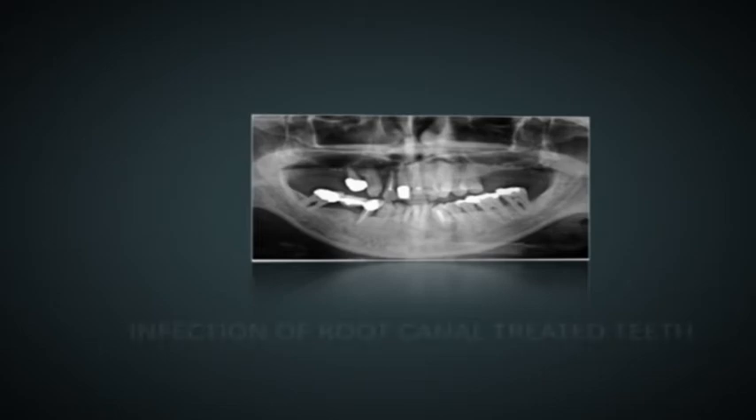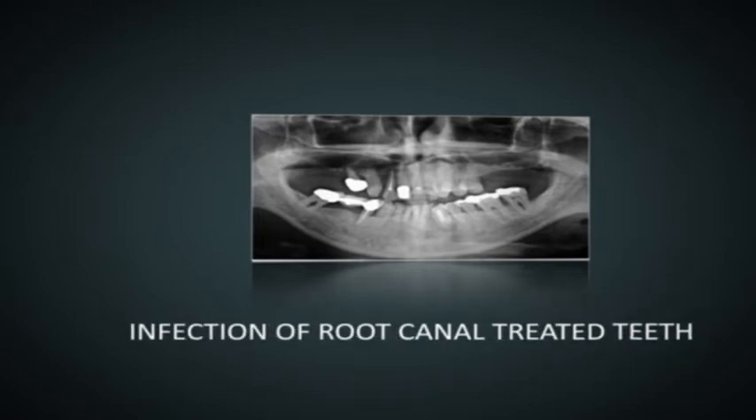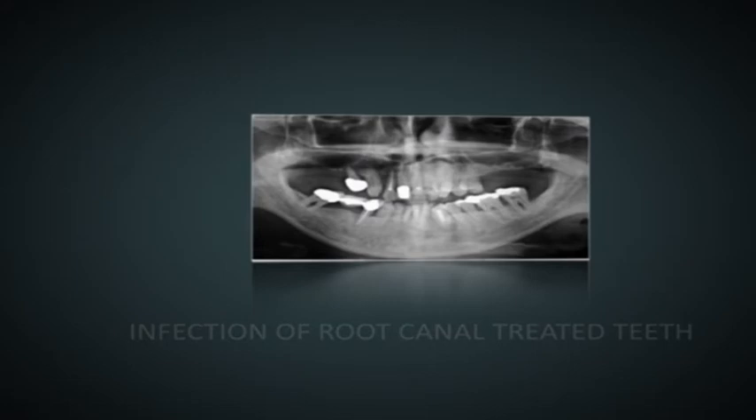However, this would entail multiple visits to various dental specialists over a protracted period of time. Furthermore, the prognosis of these teeth is also questionable. The alternative of replacing all his natural teeth with dental implants was discussed, and the patient found the greater predictability of dental implants attractive and opted for it.